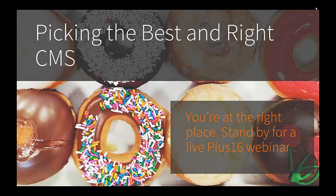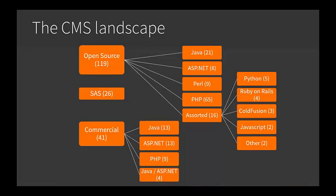Today we're talking about the incredibly important task of picking a CMS for your organization. There are many aspects that must be considered when choosing not only the right but also the best CMS for your organization. Wikipedia has a list of more than 200 CMS systems, which makes it incredibly important to take a holistic approach to selecting your CMS.